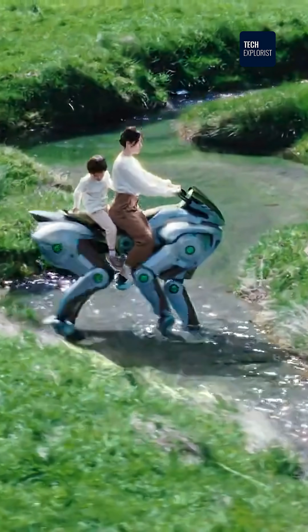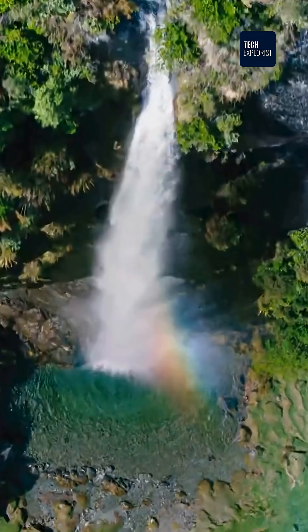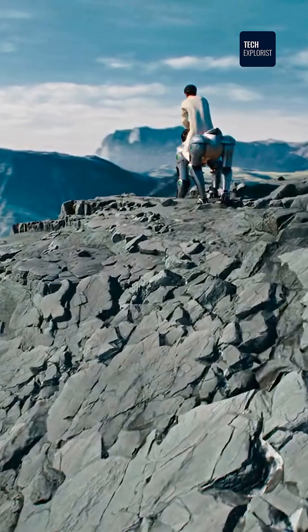It's powered by a super efficient, eco-friendly, and seriously cool hydrogen engine. You control it with your body and handlebars — it actually reads your movements as you ride. Plus, there's a smart display with everything you need.